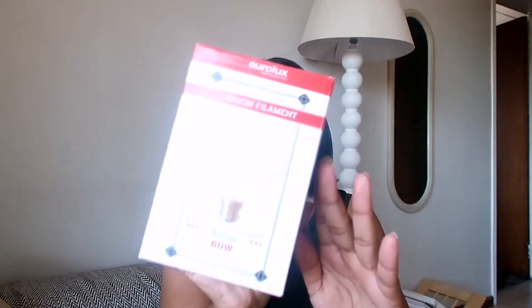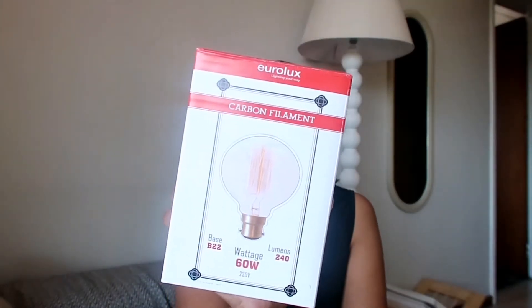So the first thing I got from Mr Price Home, which I'm very excited about, is this carbon filament light. It was a hundred rand. I recently got a really cool lampshade on Facebook Marketplace which I haven't showed you guys yet, but I thought this would look super cool on it. The only thing I'm a bit worried about is that it's very warm and I prefer brighter light, but we'll see how it looks.